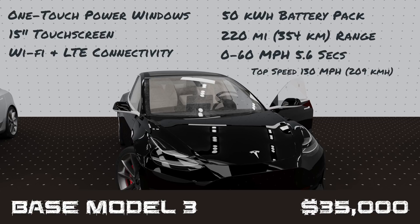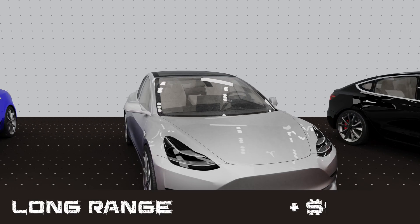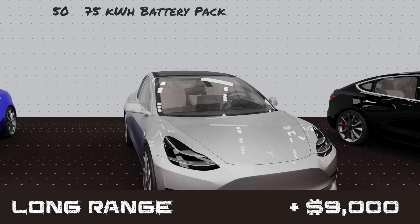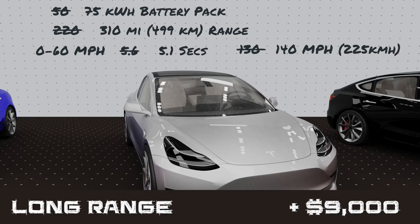If you want to go further per charge, you'll have to shell out an additional $9,000 for the long-range option. This increases the battery pack from 50 to 75 kWh and increases driving range from 220 to 310 miles. With more batteries to draw from, the 0-60 time is reduced to 5.1 seconds and the top speed is now 140 mph.